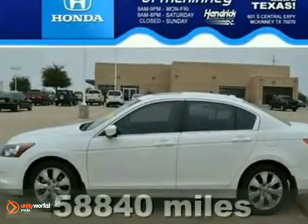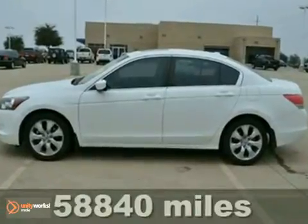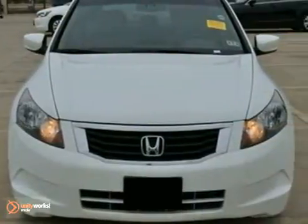You can't go wrong with this certified 2008 Honda Accord EX-L. This fuel-efficient Accord gets great fuel economy at 31 miles per gallon on the highway.